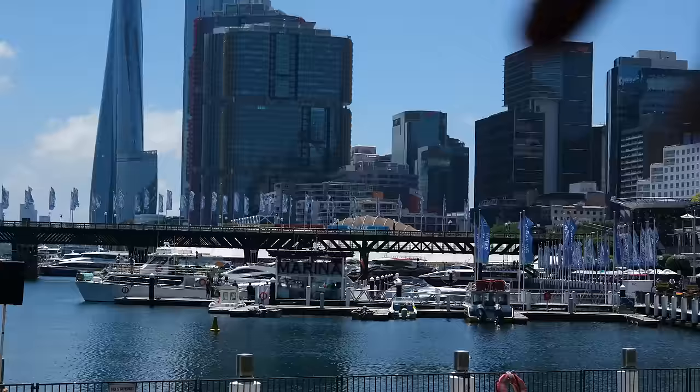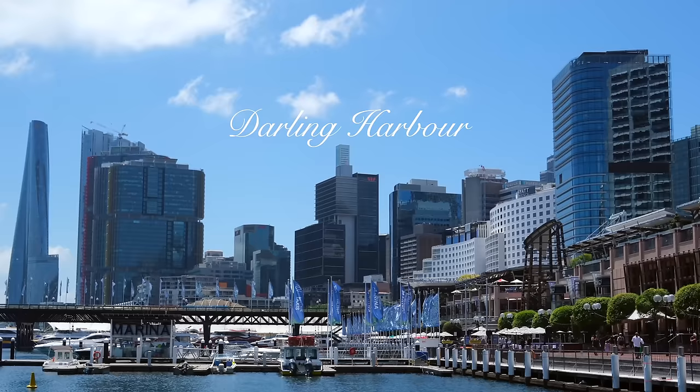Starting with exploring the beautiful Darling Harbor. A ton of you recommended we check this area out, and it's actually perfect because we have an activity booked in a couple of hours that takes off right from that marina right there. So let's check it out — it's going to be fun!